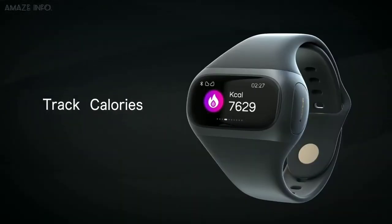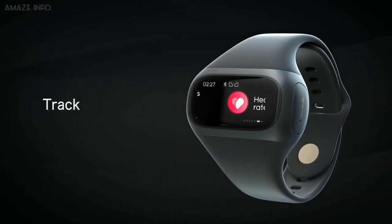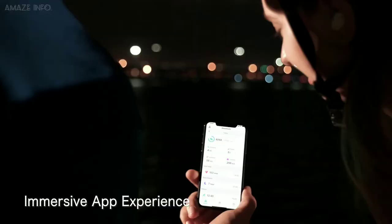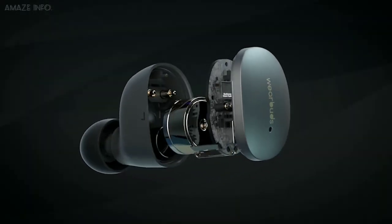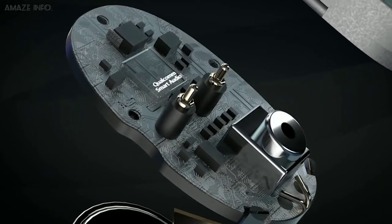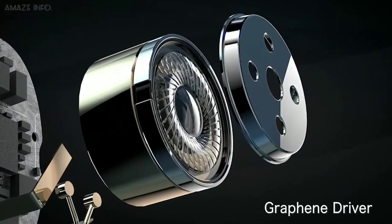The band also gives you fitness tracking capabilities, keeping an eye on your heart rate, calories burned, hours of sleep, and more. Moreover, with Bluetooth connectivity, you can expect continuous music with high-fidelity sound from the graphene-augmented drivers.